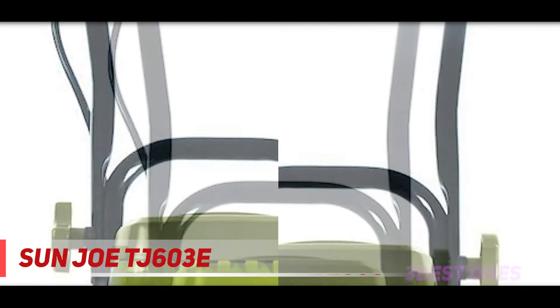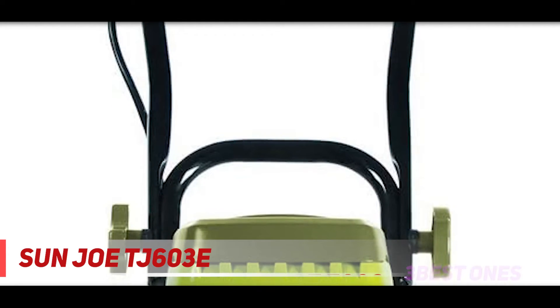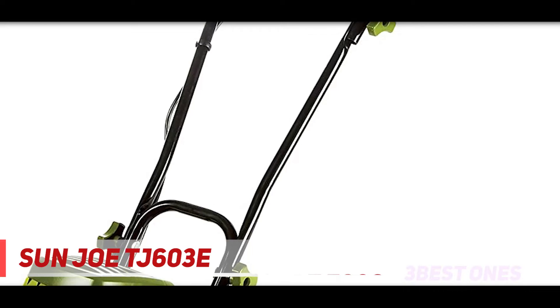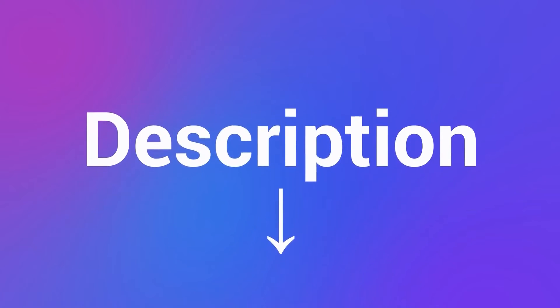The versatile tiller and cultivator is an attractive option for your small garden. For efficiency and durability, the equipment features 6-inch angle tines and a 120V operating engine. Check out the description for more information and the latest price.